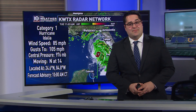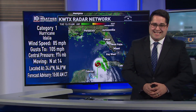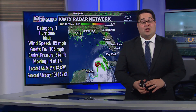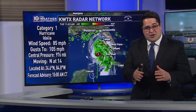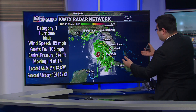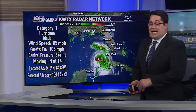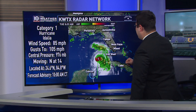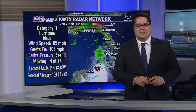Hurricane Idalia is beginning its process of rapid intensification early Tuesday morning and is set to make landfall along Florida's Big Bend as a major hurricane — category three, maybe even a category four storm. The 10 a.m. Central Time advisory on August 29th has Idalia at 85 mile per hour winds, pressure down to 976 millibars.